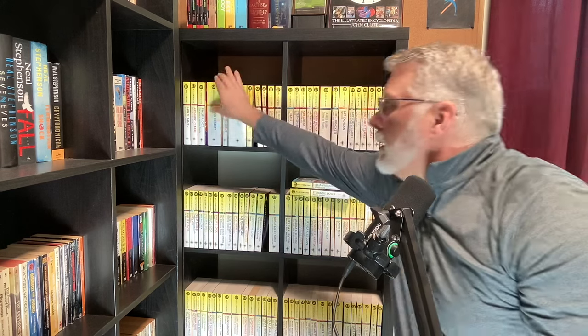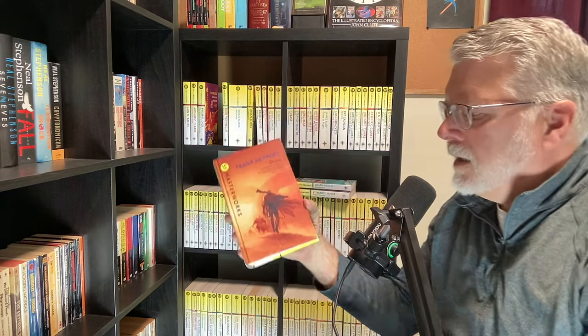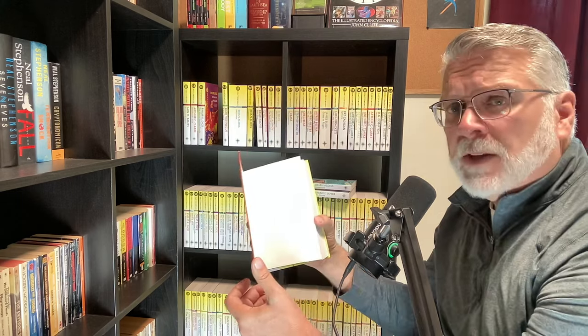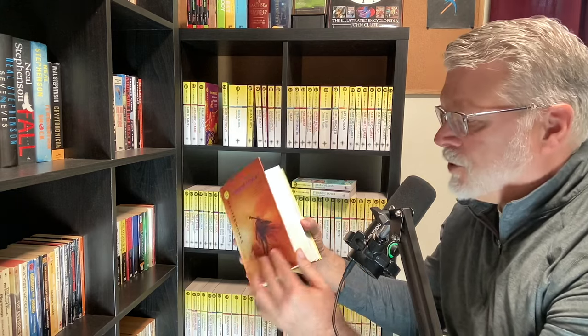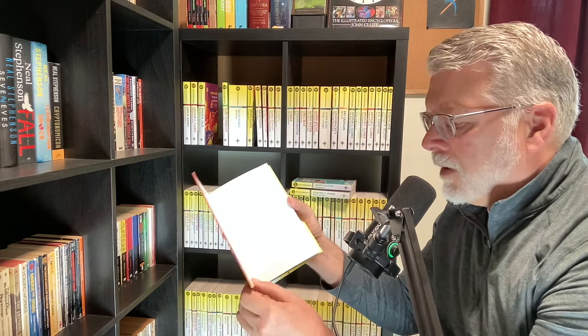Let me know in the comments below — is this a mistake or something on purpose? As well as the paperbacks, we also have hardcover SF Masterworks. Here's an example: Frank Herbert's Dune. As you can see, it's a hardcover book, but it's not the kind of hardcover book that has a dust jacket. It's more like a library or school copy — the art is wrapped and glued to the cardboard.